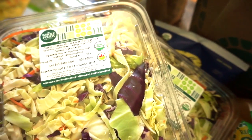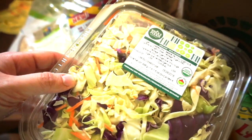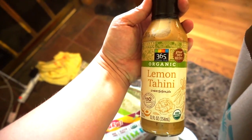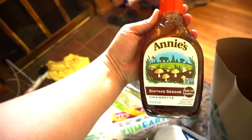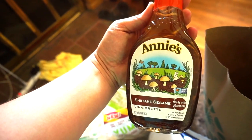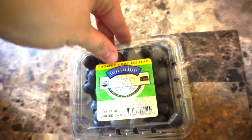I picked up two of this crispy kale and coleslaw mix, and two of a coleslaw salad mix as well, to make different salads. We eat a lot of salad around here so it's good to have on hand. I also got two lemon tahini dressings and two shiitake sesame dressings — both looked really yummy to try on salads.